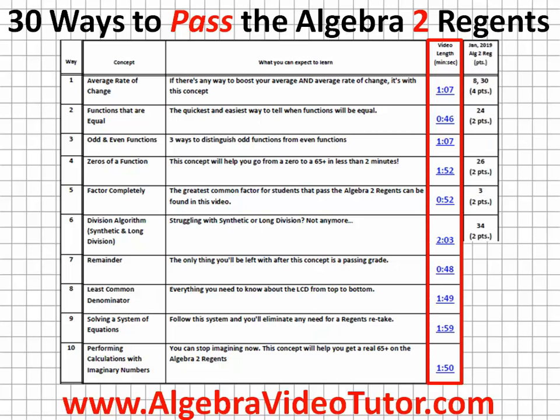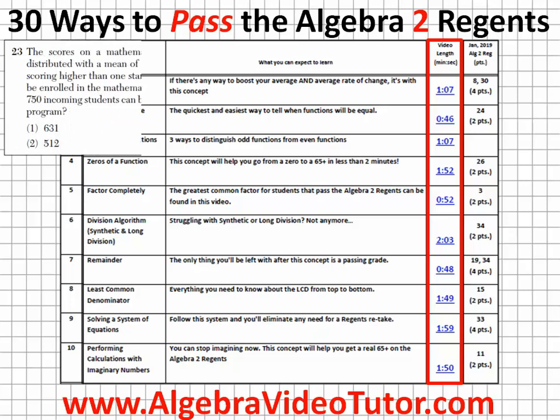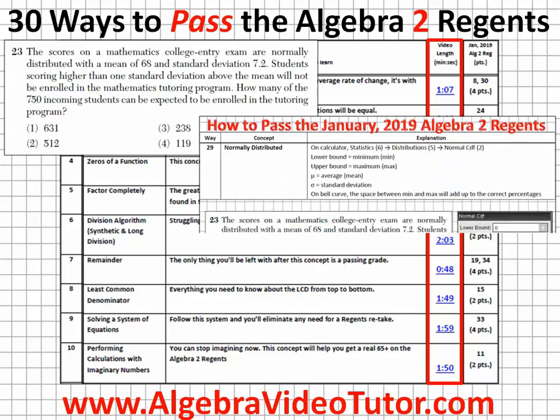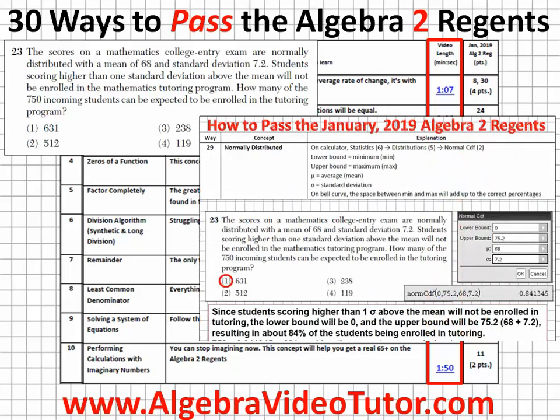And as if that wasn't enough, most of the videos are immediately followed by multiple choice and/or short answer questions from one of the most recent Algebra 2 Regents exams to test your knowledge of the concepts.